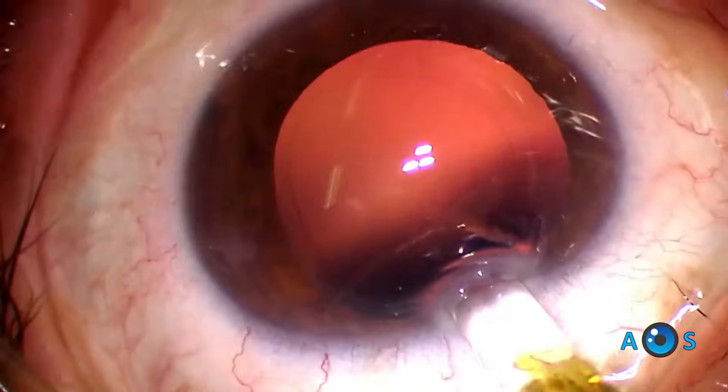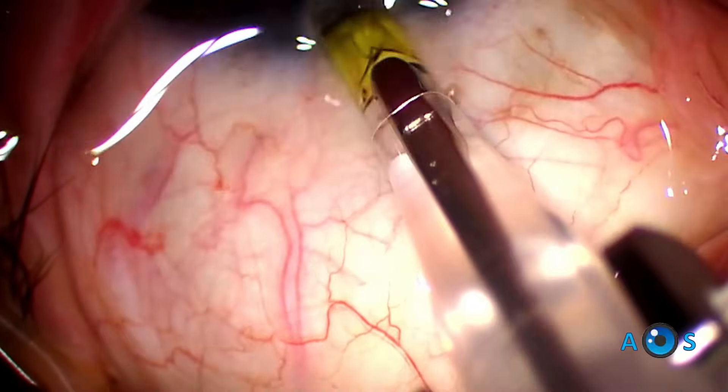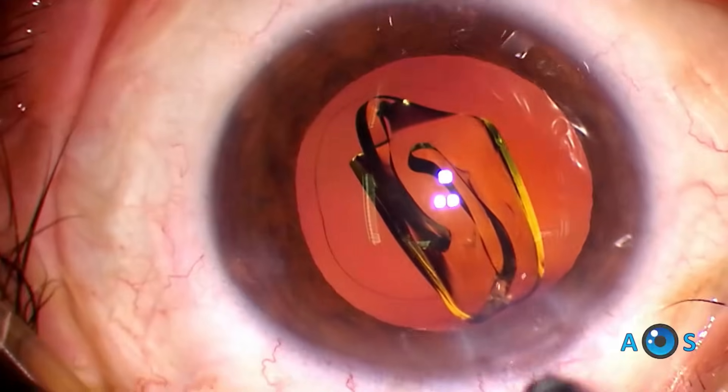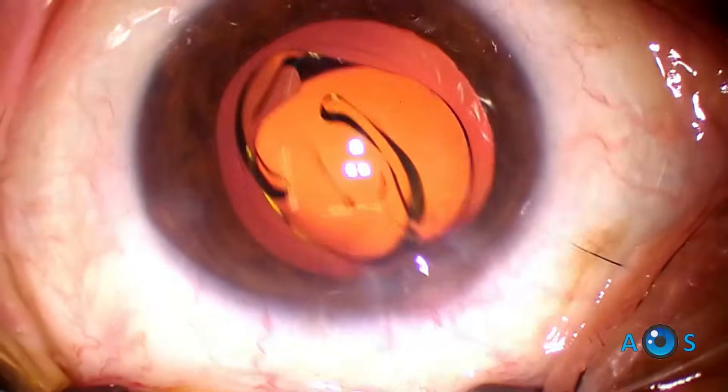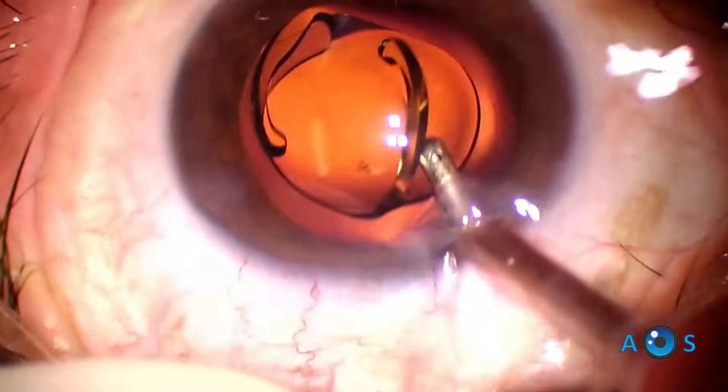This lens uses wavefront shaping optics through two round transition elements in the inner 2.2 millimeters of the IOL optic. These elements stretch the wavefront allowing a focal range of about 1.75 diopters, allowing very good distance and intermediate vision, and functional near vision.